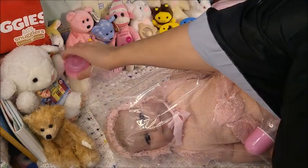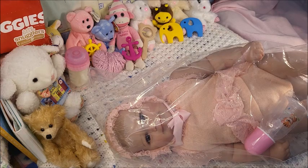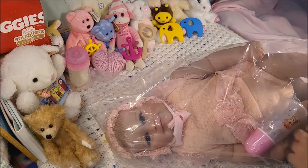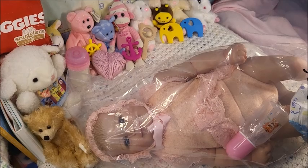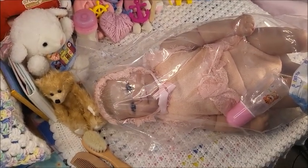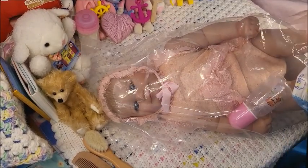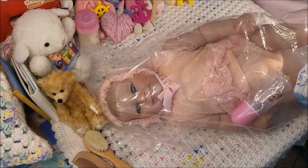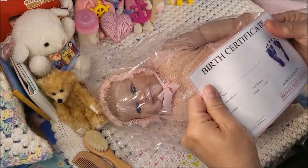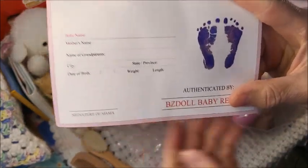So this is how she came to me and she's really quite big. In the description she said 24 inches and I believe — yes, this is definitely a 24. Oh, sorry, it's not NPK, it's a BZ Doll.